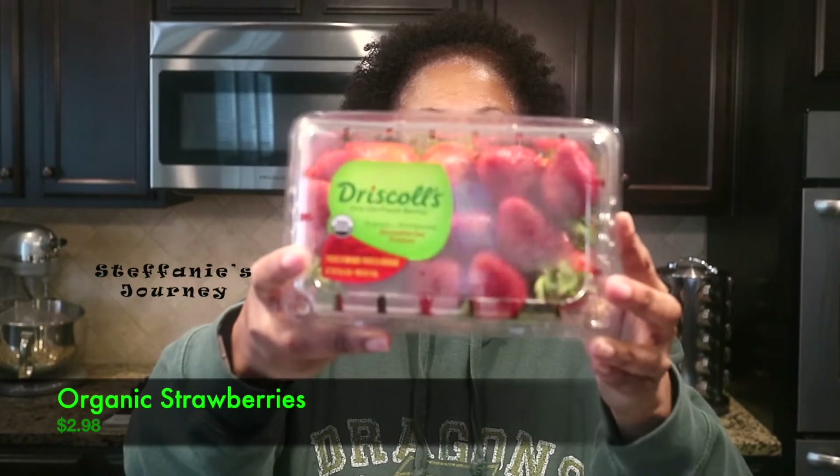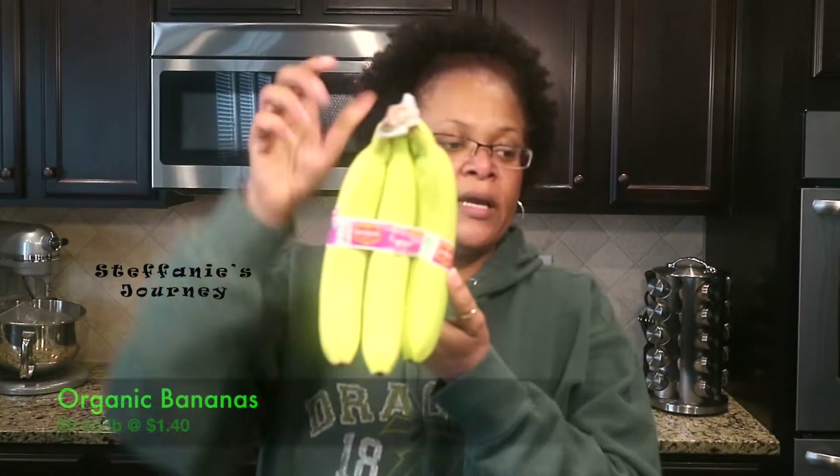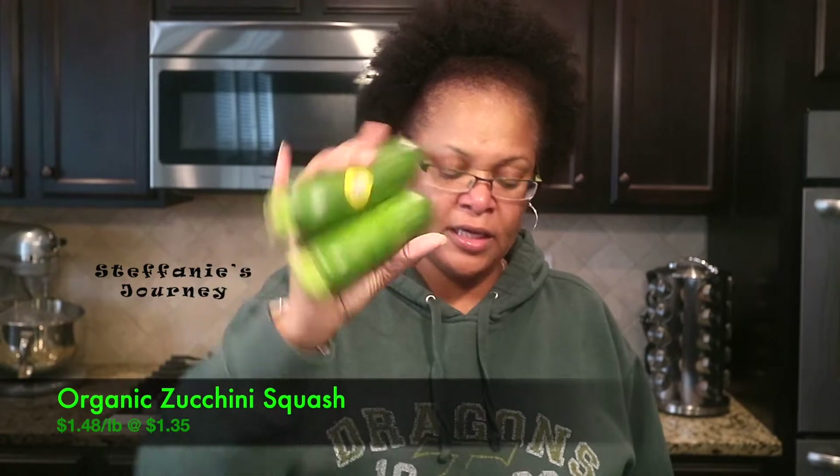I got some organic strawberries and they smell so sweet. I got two organic avocados, some organic bananas — I got them kind of green because I have some I still haven't eaten, so I like to buy them green. I got some organic zucchini and I'm going to make some zucchini and yellow squash fritters. This is the yellow squash. If you'd like to see how I make those, comment below and let me know.